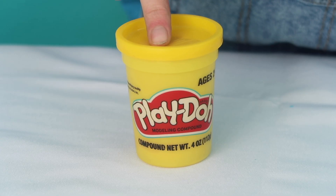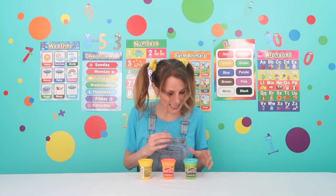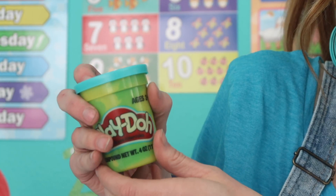Is it this? No, that's yellow. What about this one? No, this is orange. That means it must be this one. This is our blue Play-Doh.